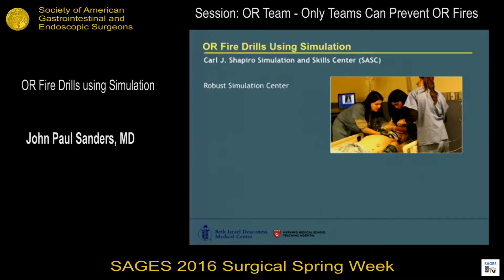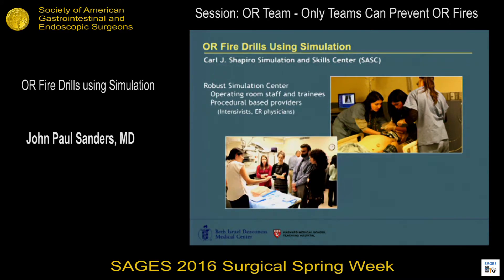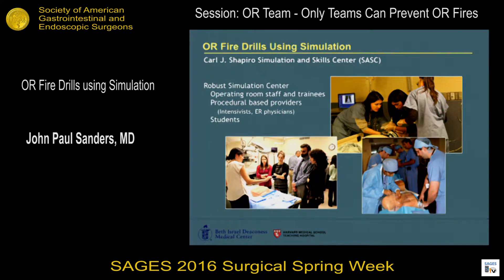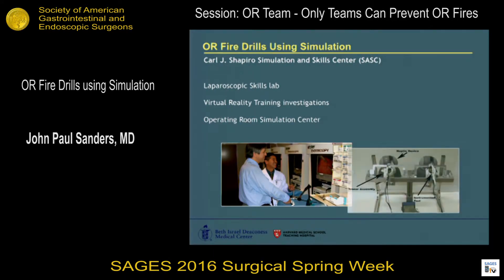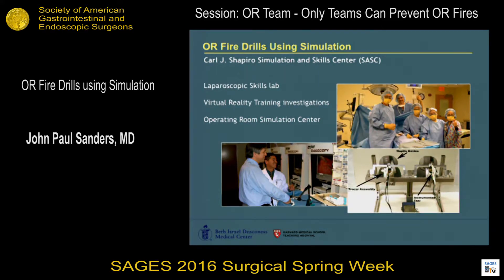At Beth Israel, we do have a robust simulation center. We train virtually everyone that comes into the OR in some form or fashion. We also train procedural-based providers that do not necessarily spend time in the OR, such as ICU physicians. We draw students from the surrounding area, ranging from high school students interested in medicine, med students, all the way up to visiting and international professors. We have a laparoscopic skills lab available 24 hours a day, ongoing investigations into virtual reality for surgical skills, as well as a full operating room suite for simulation of OR events.